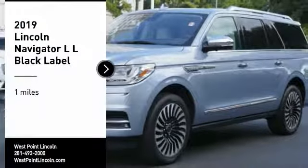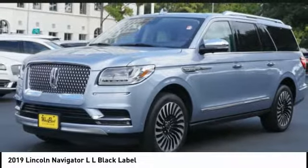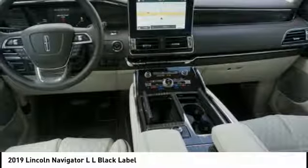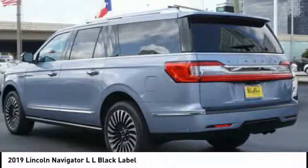Looking for the right vehicle? Check out the 2019 Navigator L. The Lincoln Navigator L comes in either an RWD or AWD option.